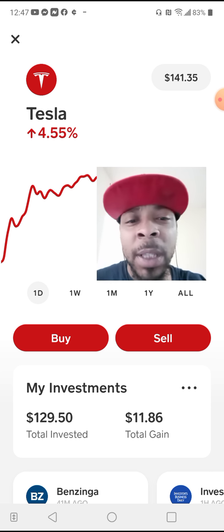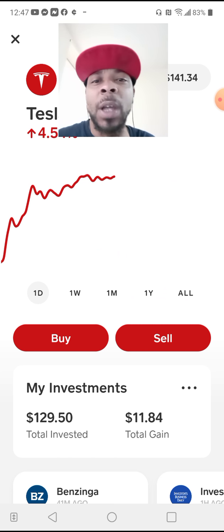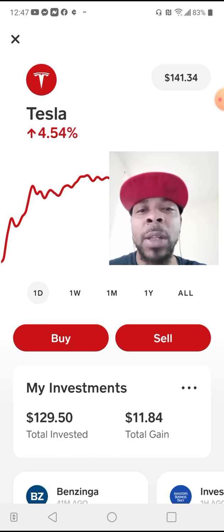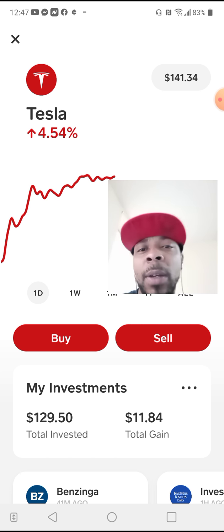I don't like when it's down here because I gotta — I like to look like that. I like to look into your eyes. Y'all see that today — Tesla is up 4.54%.